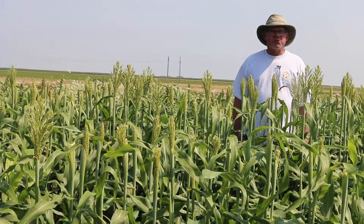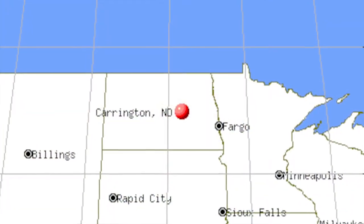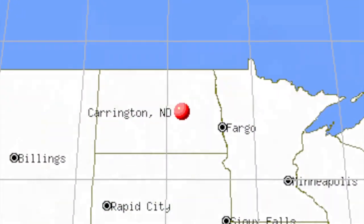Hello, my name is Steve Zwinger and I'm an agronomist research specialist at the NDSU Carrington Research Extension Center, located in approximately central North Dakota.